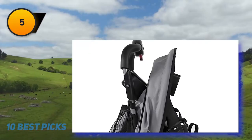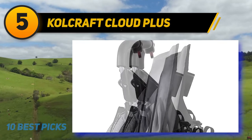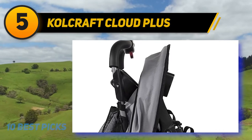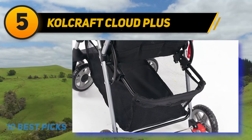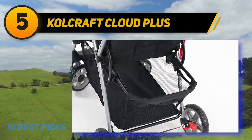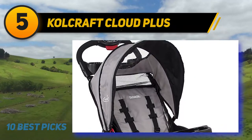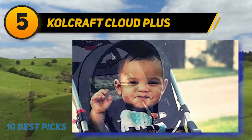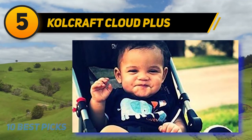Halfway through my list at number five, the Kolcraft Cloud Plus. This lightweight stroller is designed for the family on the go — perfect for traveling and day trips with a convenient one-hand compact fold and multi-position reclining seat. It features a large easy-access storage basket, child tray, three-tier extended canopy with peekaboo window, all-terrain wheels, and front suspension for a smooth ride. Includes an adjustable five-point safety harness, maximum weight 50 pounds, and is JPMA certified.